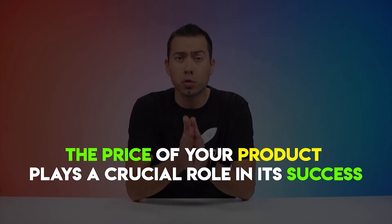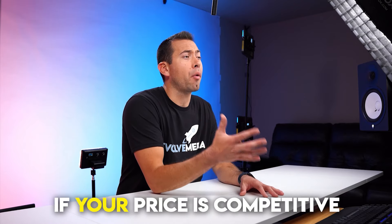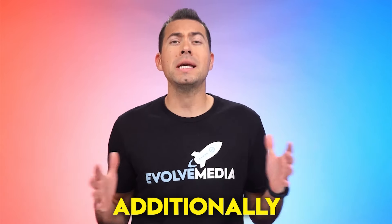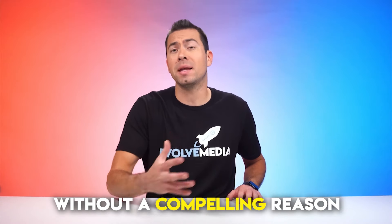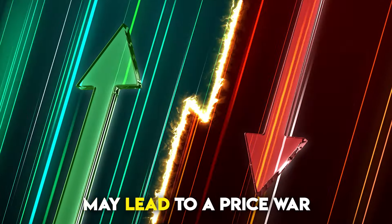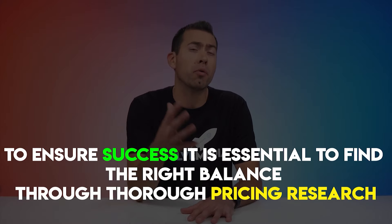Price point problems. The price of your product plays a crucial role in its success. It's important to evaluate if your price is competitive and reasonable for customers. Additionally, consider how your price compares to your closest competitors. Setting a price that is too high without a compelling reason can deter customers, while being too cheap may lead to a price war. To ensure success, it is essential to find the right balance through thorough pricing research.